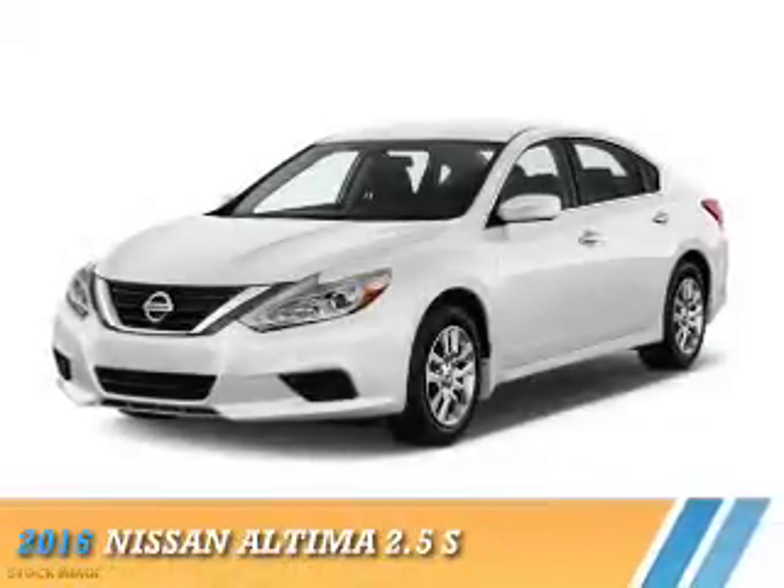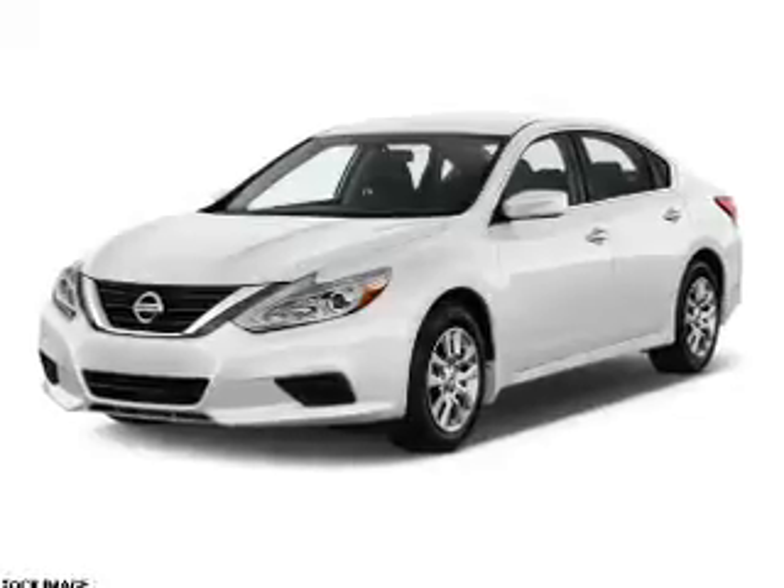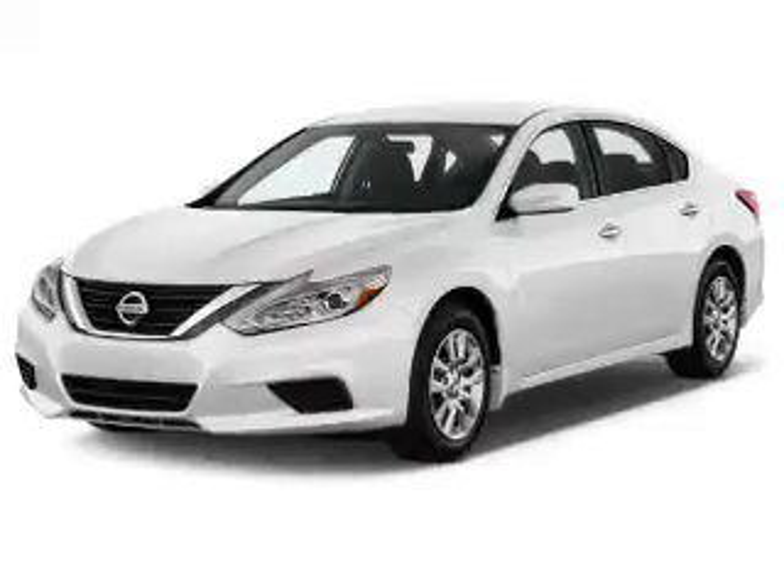Presenting the 2016 Nissan Altima. It's powered by front wheel drive, a 2.5 liter, 4 cylinder engine, and a continuously variable transmission.